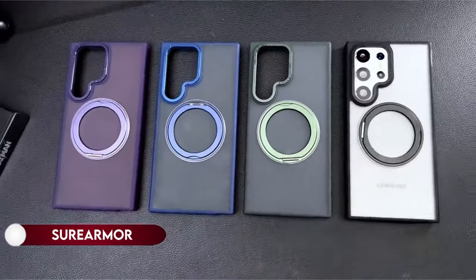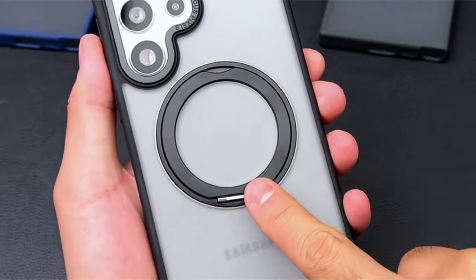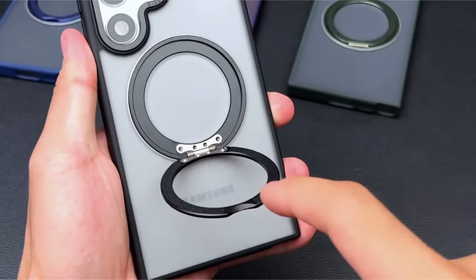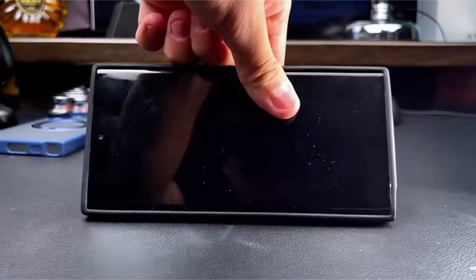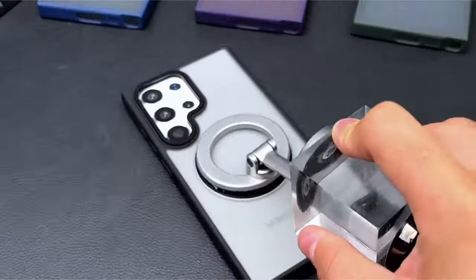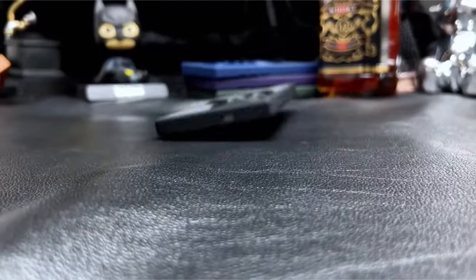On number 14: SureArmor. The Samsung Galaxy S24 Ultra case combines aesthetics, performance, and convenience. This case offers a flexible 360-degree rotatable stand, allowing for hands-free multi-angle viewing whether you're watching TV horizontally or engaging in vertical video calls. It boasts a stronger magnetic lock for effortless attachment to magnetic accessories, providing faster and more secure stability.